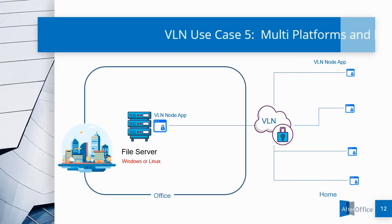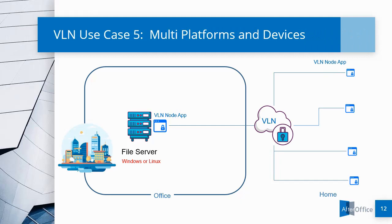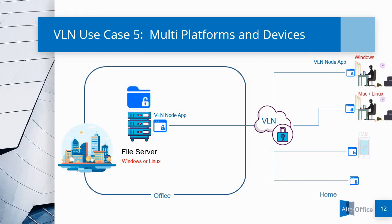Use Case No. 5 is Multiple Platforms and Devices. Most companies use Windows OS across the whole company, but there are some that require Mac or Linux as well as iOS and Android, which are one of the many advantages that VLN offers.